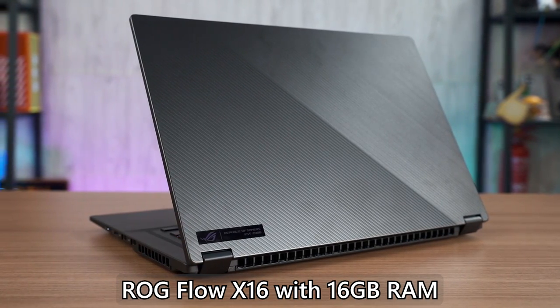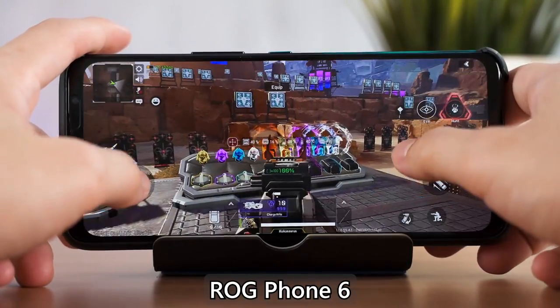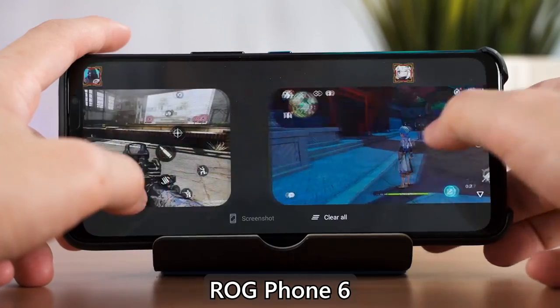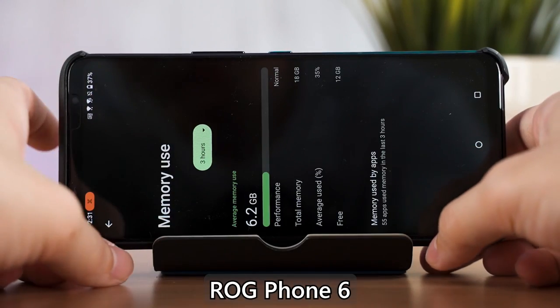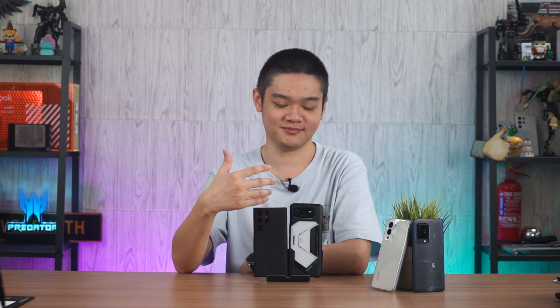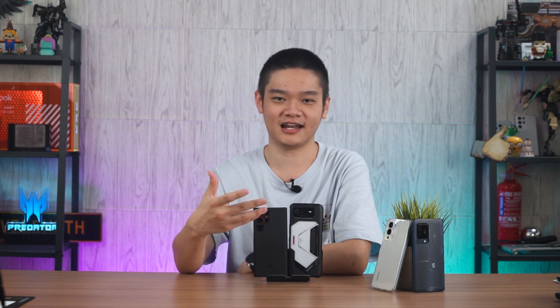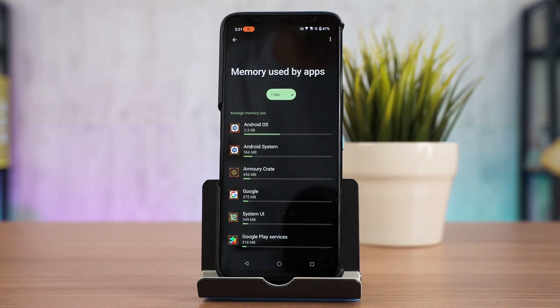The truth is the ROG Phone 6 Pro doesn't even use that much RAM. Using the same tool mentioned earlier to monitor RAM usage, I tried opening games like Genshin Impact, Apex Legends, and COD Mobile, switched between all three, and we can see that a majority of that RAM goes unused. Keep in mind this phone is mainly used for testing purposes. Looking at which app takes the most RAM, it's actually the Android OS itself taking the largest chunk — that's expected since the operating system has to handle everything.